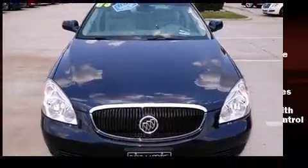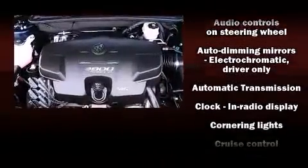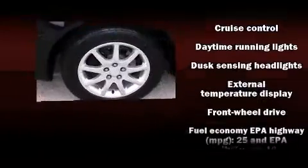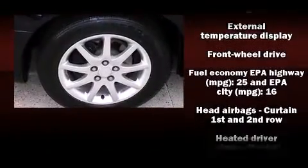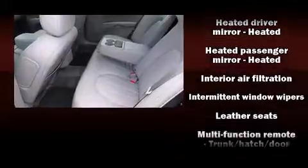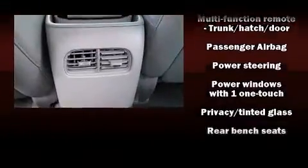Passenger security is always assured thanks to various safety features such as dual front impact airbags with occupant sensing airbag, head curtain airbags, traction control, a panic alarm, OnStar, and four-wheel disc brakes with ABS.